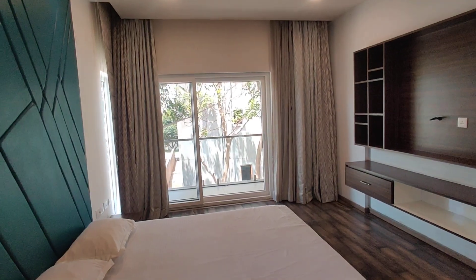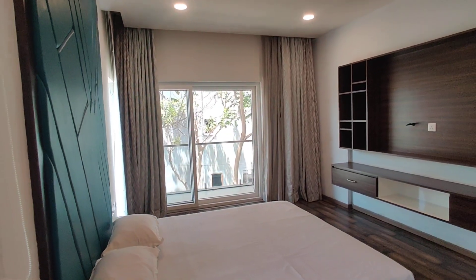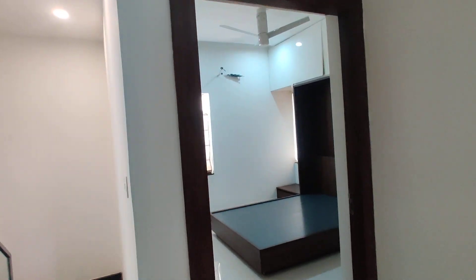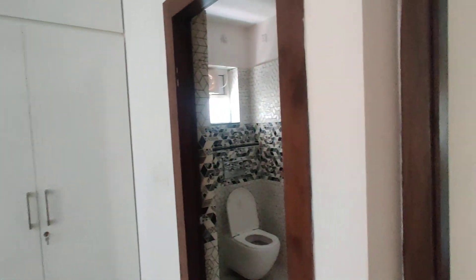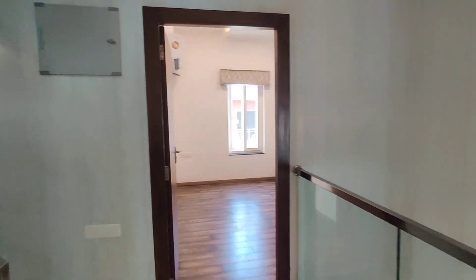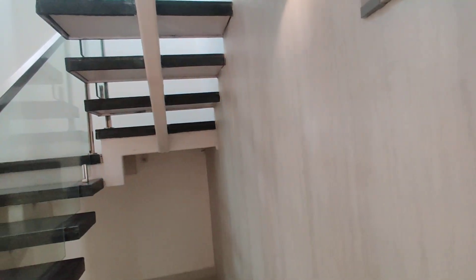This will be the balcony. You can see how much space it will be even after interior work. And this one will be the children's bedroom with an attached washroom. Here we will use the space for storage purpose.